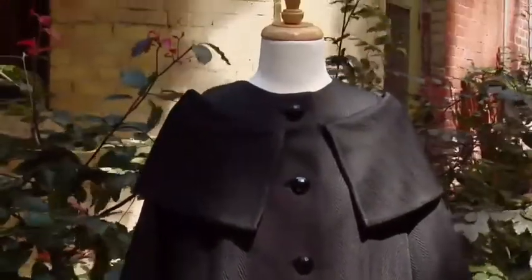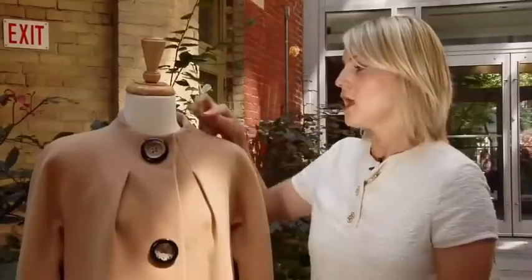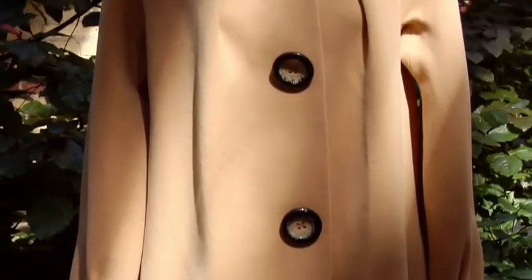The runways this fall were chock full of this next category: the couture-inspired coat. I think this is one of the best coats of the season. Very unique button features on this particular coat — no collar, lots of pleats, and a very full,